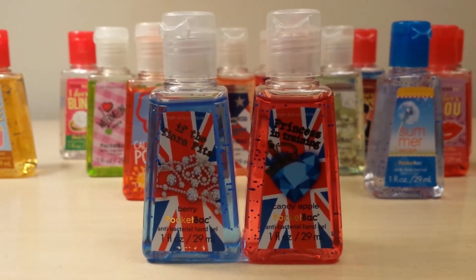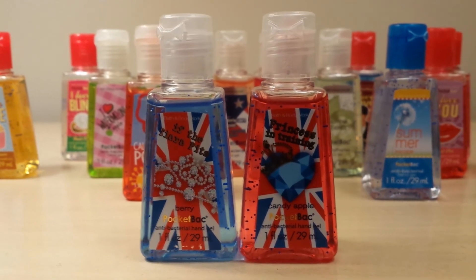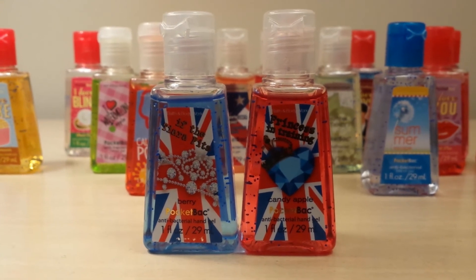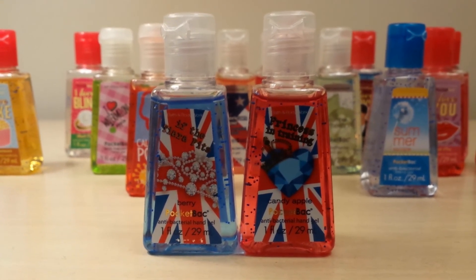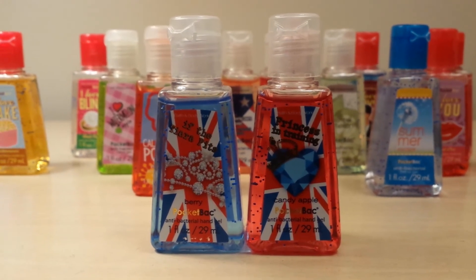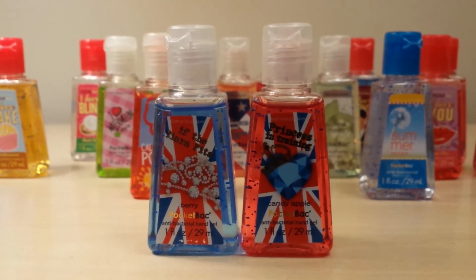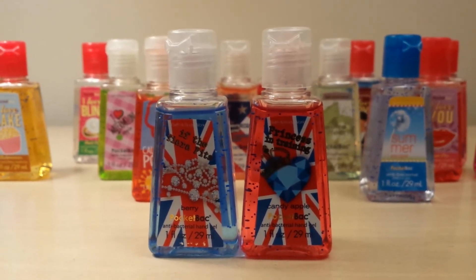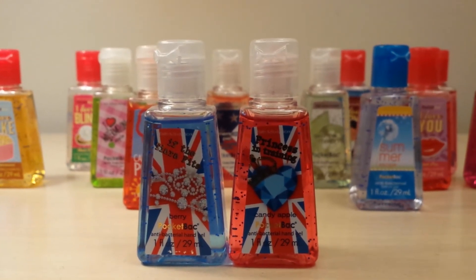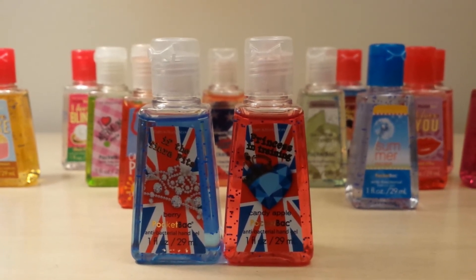Then I got If the Tiara Fits in Berry and Princess in Training in Candy Apple. I already had both of these, but they came with some other ones that I didn't have, so I was happy to get extras. The Candy Apple one actually smells just like Winter Candy Apple from the Christmas collection. And the berry is that really good berry scent — it's like a watermelon-y blue raspberry. It just smells so good.